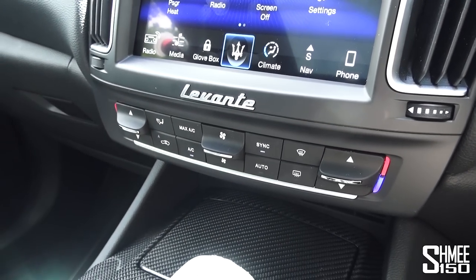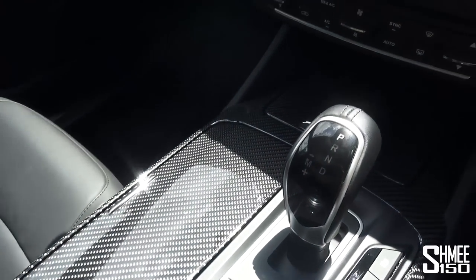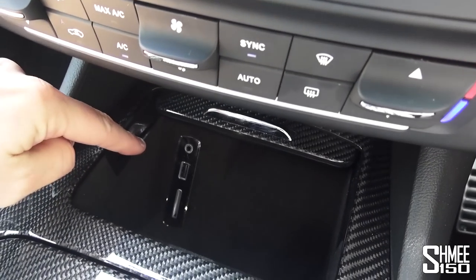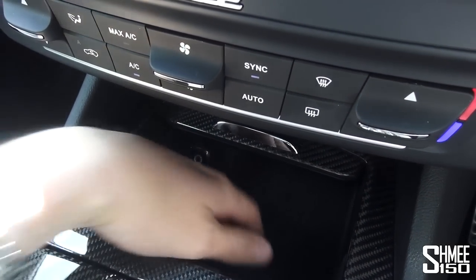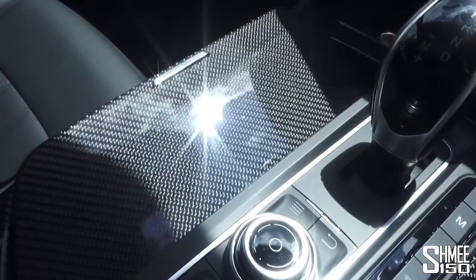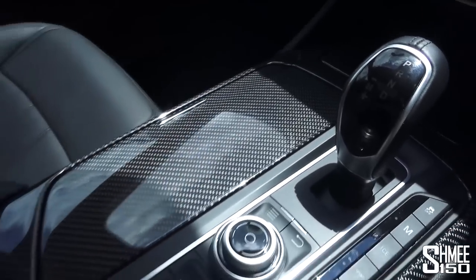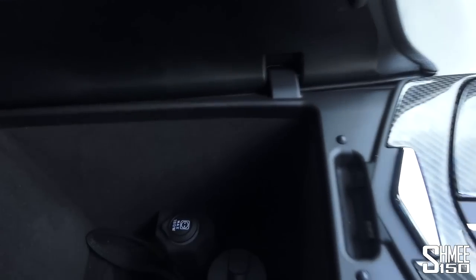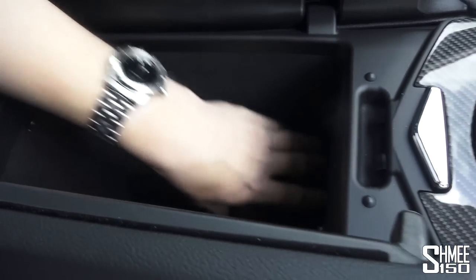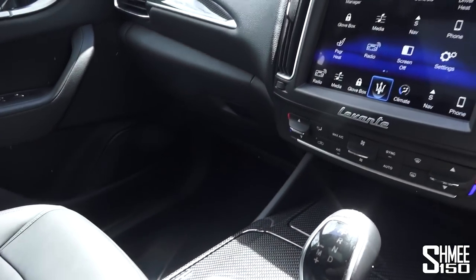Underneath that, the dual zone climate control. And then you get to the storage buckets and controls — you've got your SD, USB, and aux in a nice big storage pouch at the front. There are two cup holders and a cigarette socket, all in these nice carbon trim pieces. Then there's a very deep bucket — it goes on forever — with two more cup holders at the bottom. Plenty of storage space for everything you might possibly need, and a decent glove box as well.